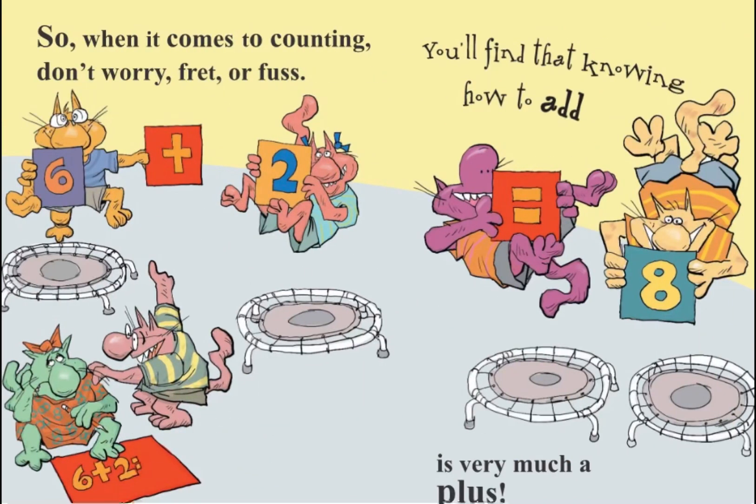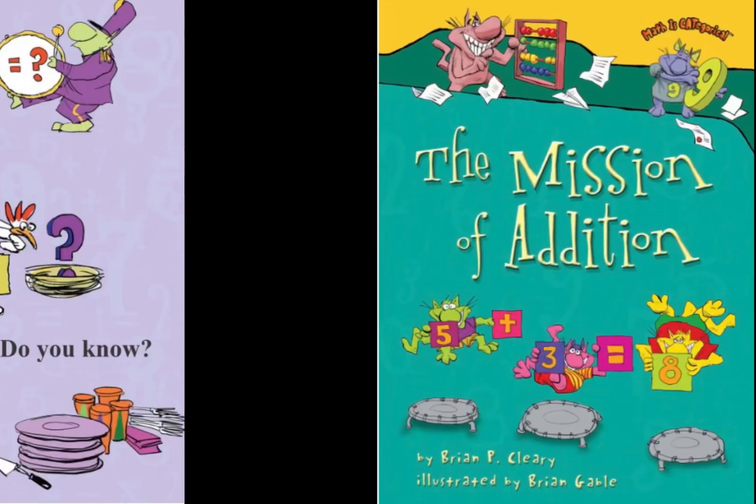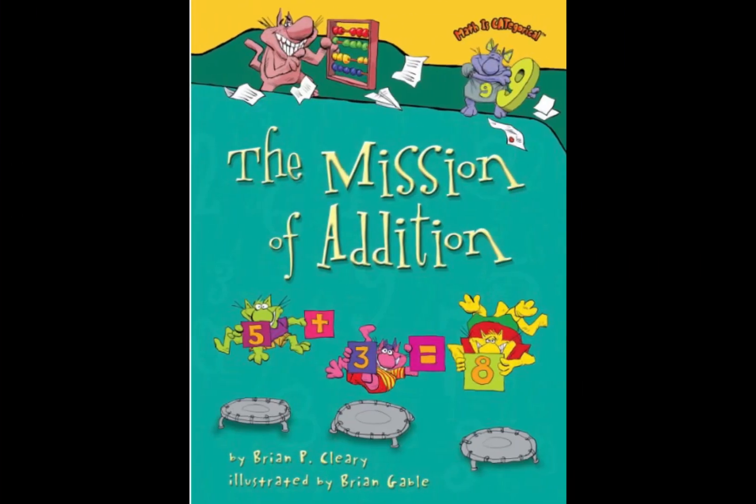So when it comes to counting, don't worry, fret or fuss. You'll find that knowing how to add is very much a plus. So, what is addition? Do you know? Did you like this book? Comment below and let me know what you liked about it.